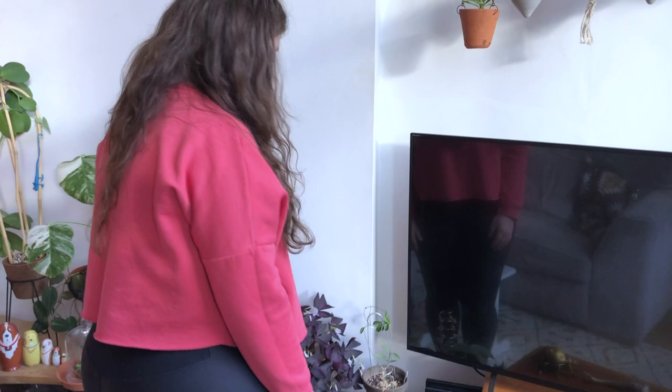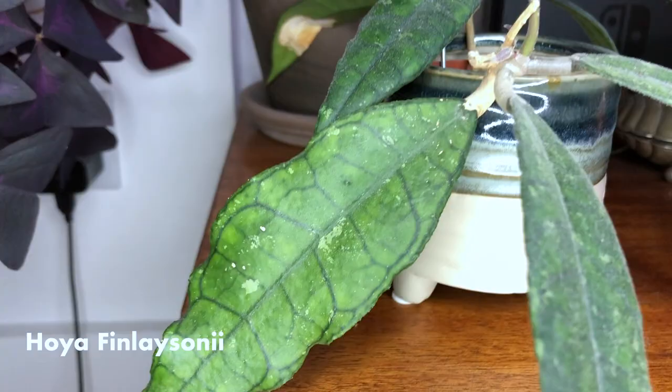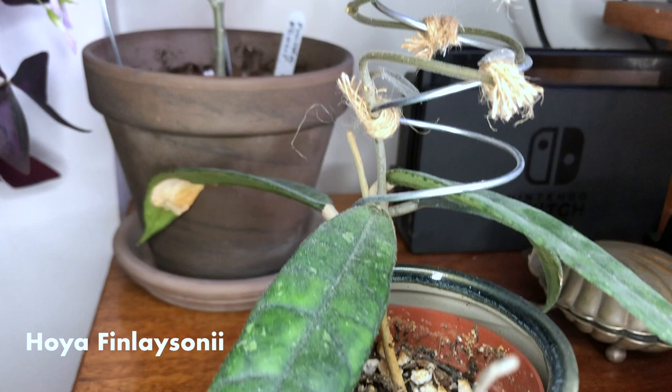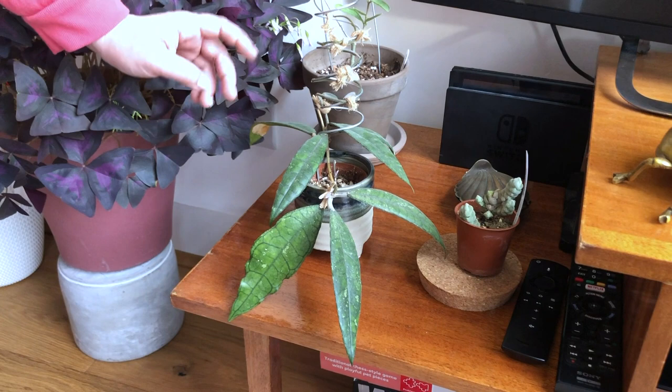Moving down, we've got some Hoya Finlaysonii. I created this trellis in the hope that it would spiral around — this is what the rope is — but it's finally starting to harden at the bottom and get some new leaves through. It was literally just two leaves, one on each cutting when I got it. And to see it finally start to shoot up after a year of nothing is really exciting.